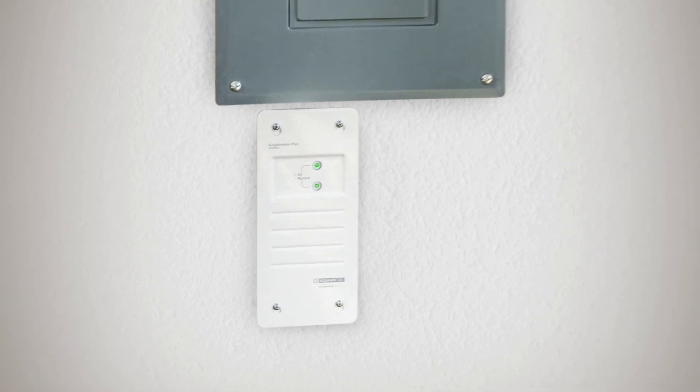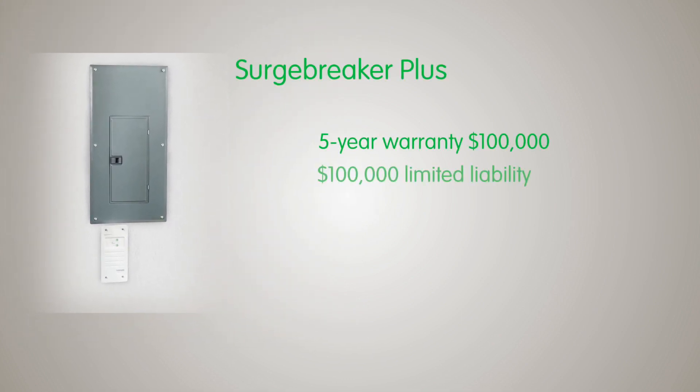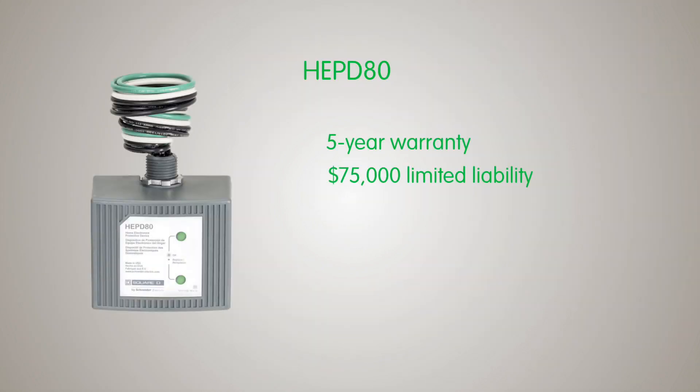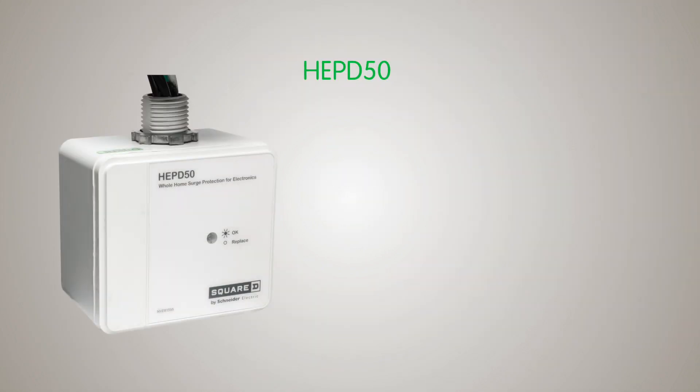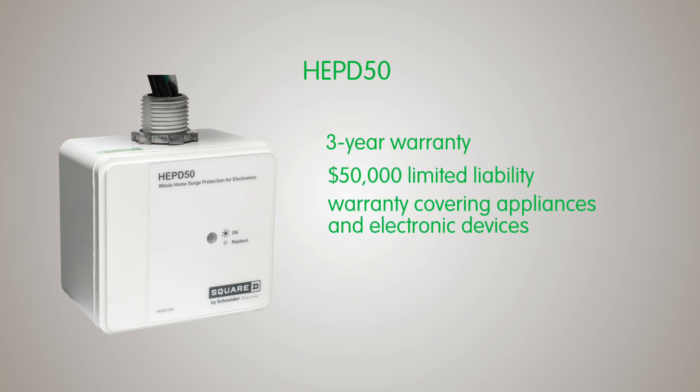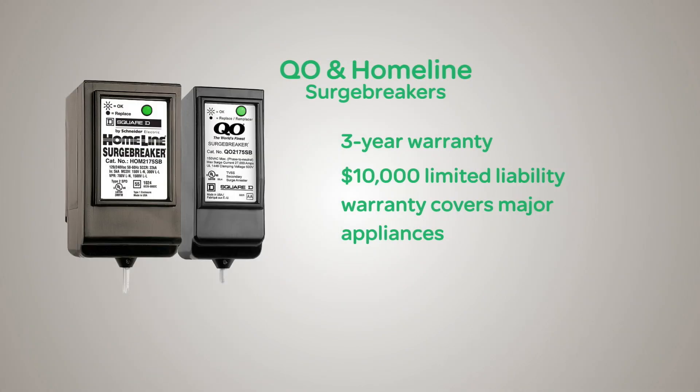The easy-to-install Surge Breaker Plus backs up its promises with a 5-year $100,000 limited liability warranty covering major appliances and electronic devices. The HEPD 80 has a 5-year $75,000 and the HEPD 50 has a 3-year $50,000 limited liability warranty covering major appliances and electronic devices. The QO and Homeline devices each carry a 3-year $10,000 limited liability warranty covering major appliances.